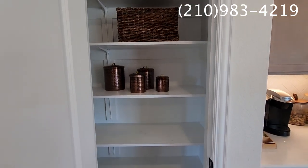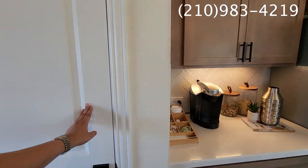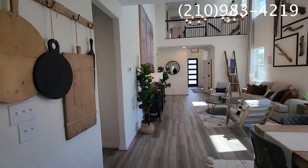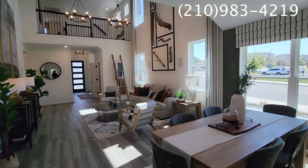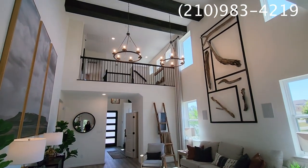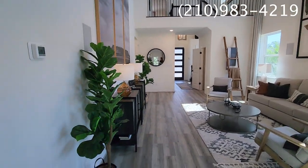This home is going to range in the $300s — starting at about $374,000 before any add-ons, so you can customize it however you'd like. There are about 20 to 30 homes that are move-in ready in this community.